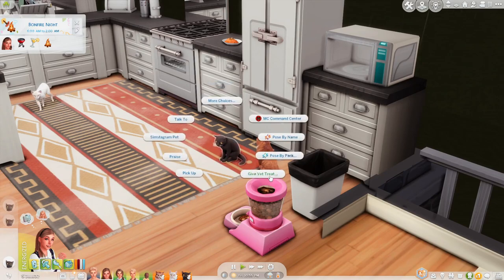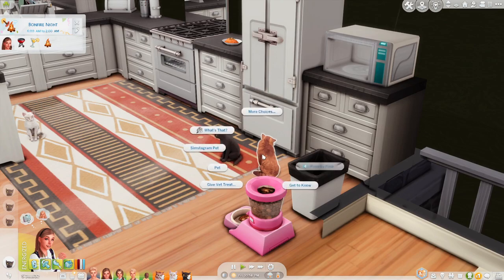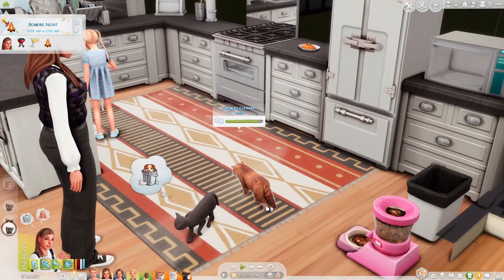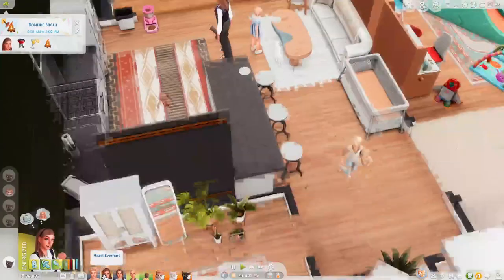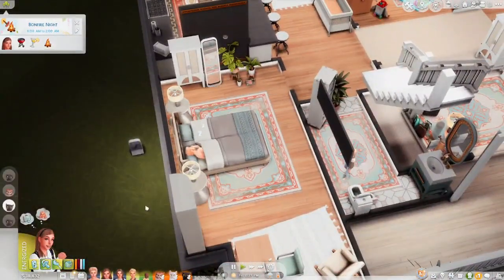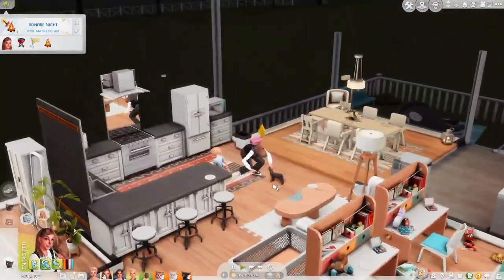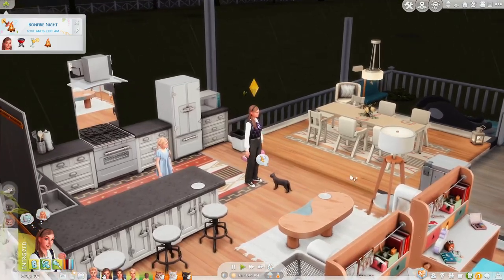We're gonna spoil Yang a bit and give Yang some food because I want to spoil Yang a little! Speckles was trying to go for that piece too! Oh my gosh, it's 11:30 — I did not realize. We are going to send everyone to sleep and then tomorrow morning we can celebrate Cora's birthday, which is gonna be really exciting.